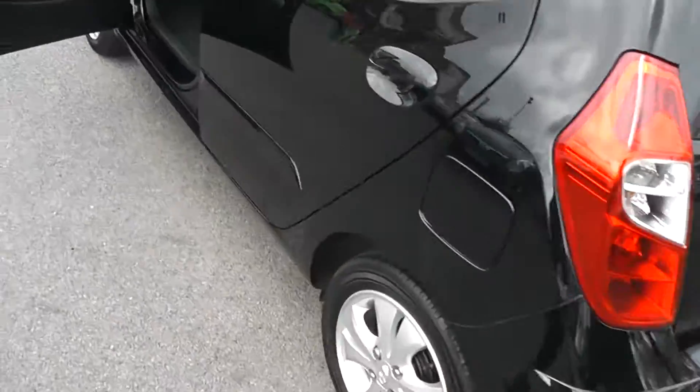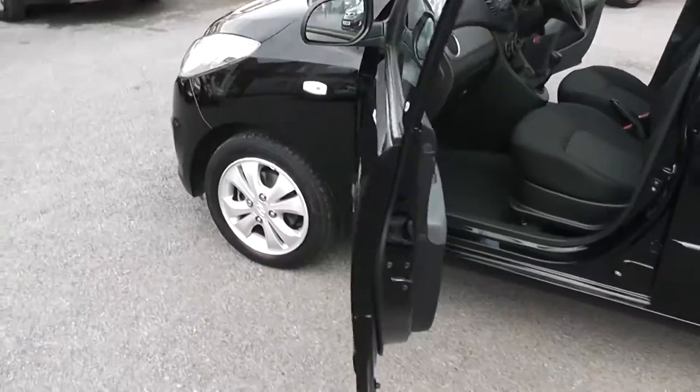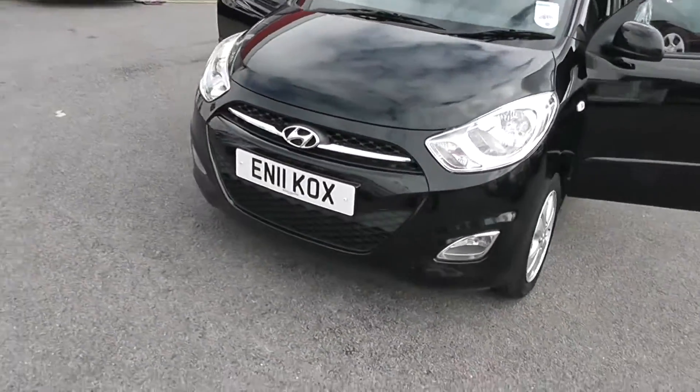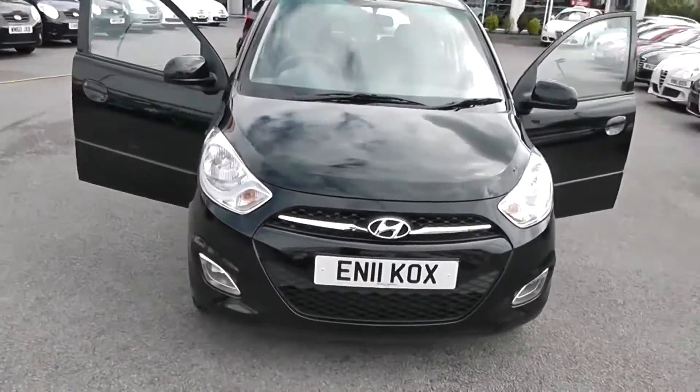This car's available with flexible finance — we won't be beaten by high street lenders. If you like the look of this car, you can reserve it online with a £100 deposit. Doing so will take the car off sale for two days and automatically entitle you to a £75 discount.